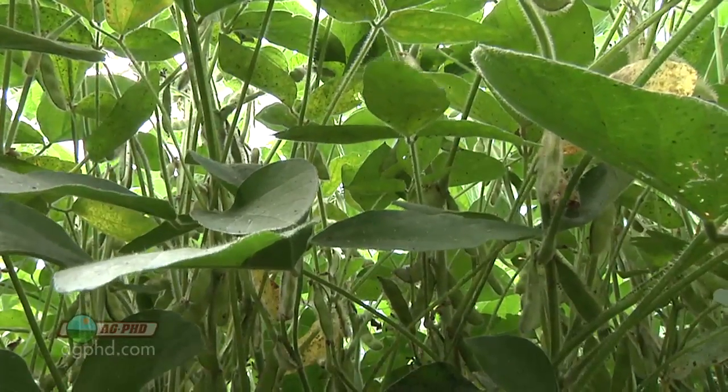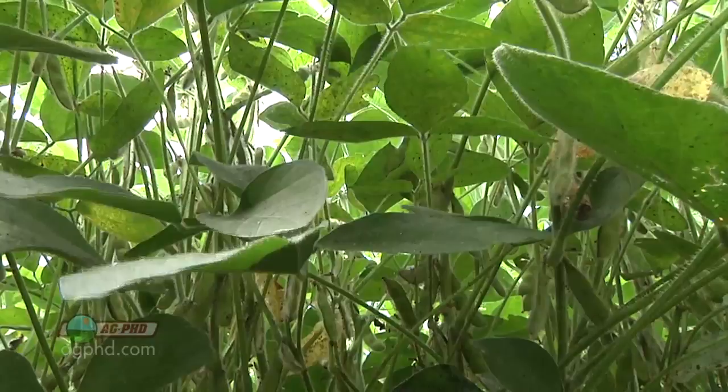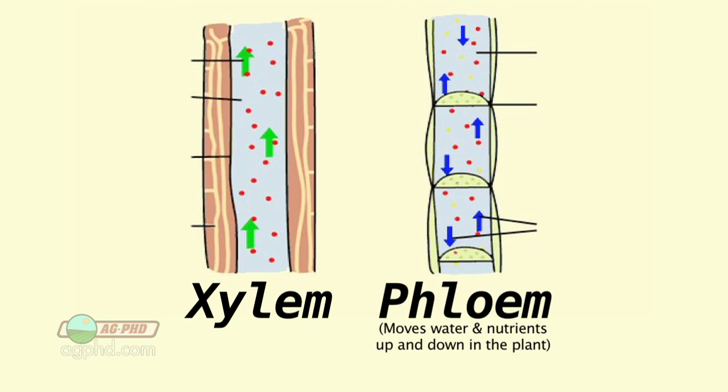One thing you may not have heard before about fungicides is they only move in the xylem of the plant. You may be saying you're not a plant physiology or biology major and don't know what the xylem is. Well, there are really two different transport systems inside the plant that move nutrients and water around. One is the phloem, which moves water and nutrients up and down in the plant. The other is the xylem, and the xylem only moves up.